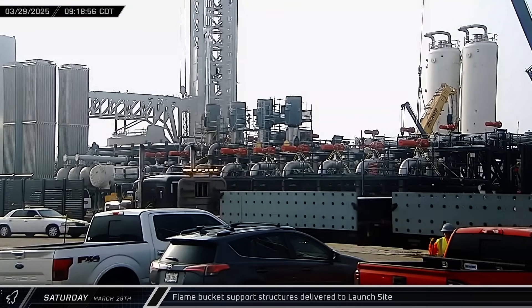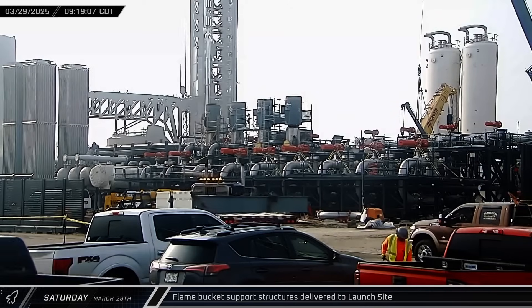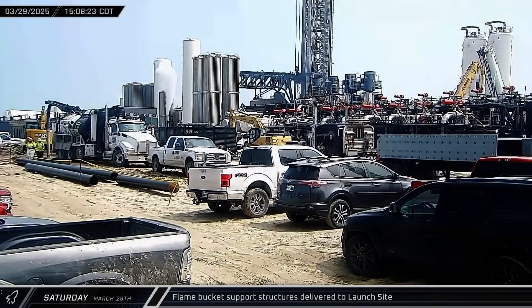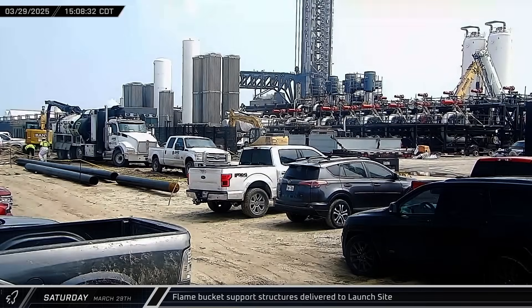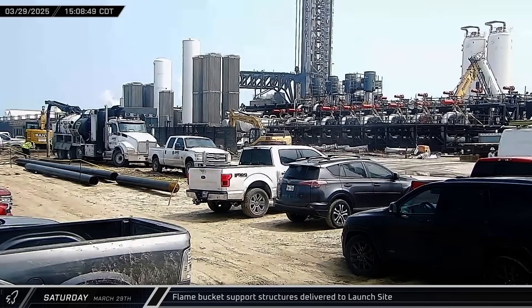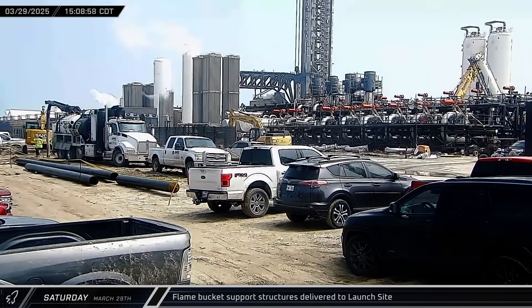On Saturday, the first two pieces of Pad B's flame diverter support structure arrived at the launch complex. These heavy-duty pieces of steel would sit directly below the launch mount, and were built to transfer the force of Super Heavy's exhaust from the water-cooled diverter plates into the launch pad's foundation.